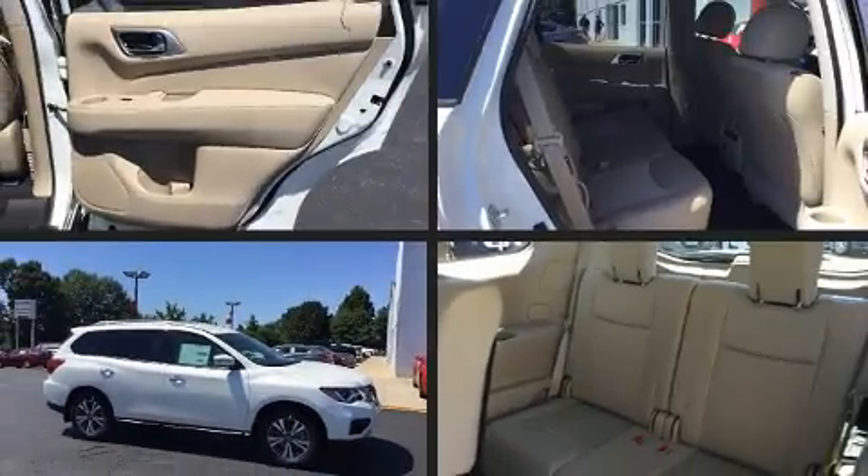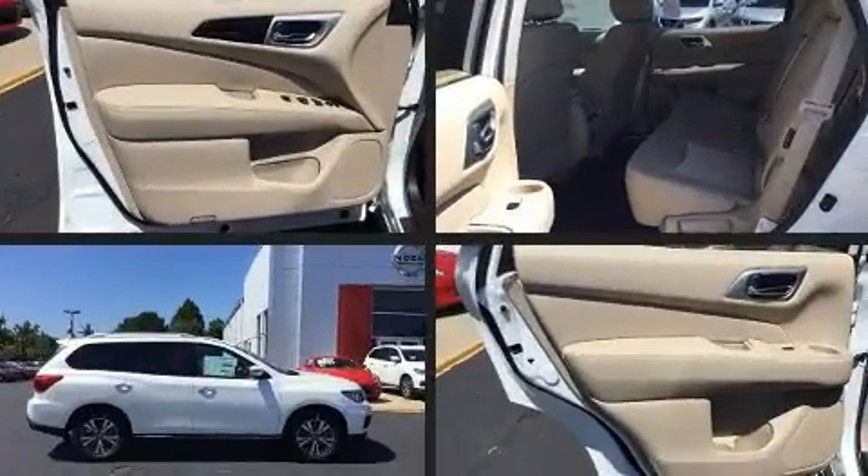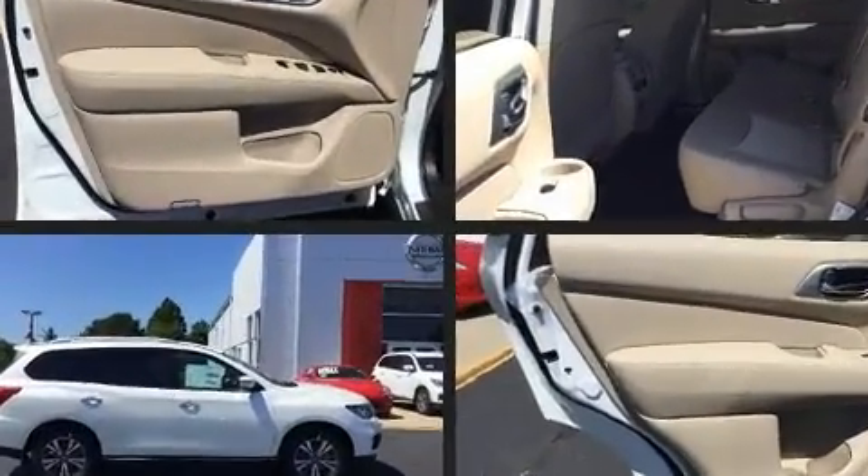Discerning drivers will appreciate the 2018 Nissan Pathfinder. It features an automatic transmission, front-wheel drive, and the 3.5-liter six-cylinder engine.